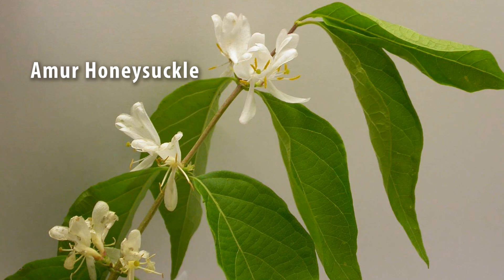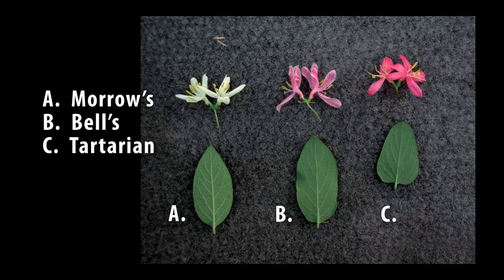They are Amur, Tartarian, and Morrow's. There's also Bell's honeysuckle, which is a hybrid between Tartarian and Morrow's and will show characteristics of those two.